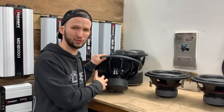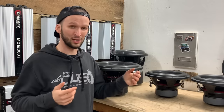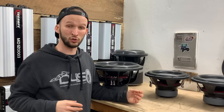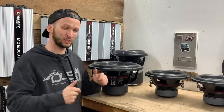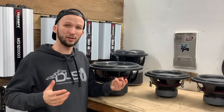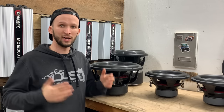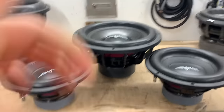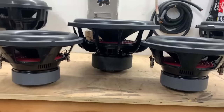Since we're going to a bigger sub, we're getting more motor force from one EVL. So it just depends on what sub you get — you may get the same motor force from a single 15 that you'd get out of two 12s. You might get less, you might get more. Also, generally speaking, 15s have a wider basket which allows for a wider spider, and that can help with Xmax, meaning your sub can mechanically move more.